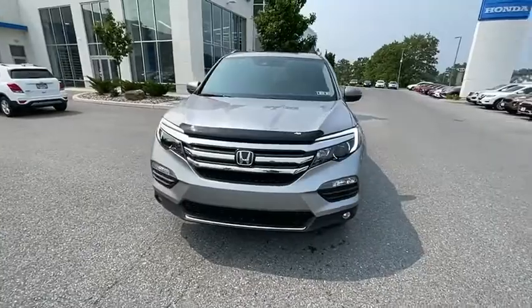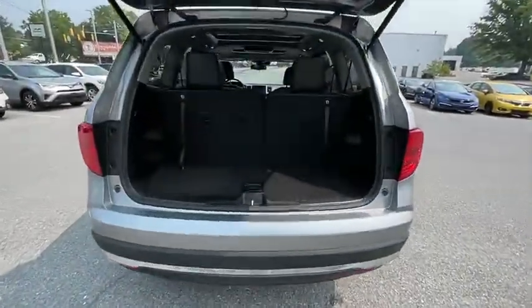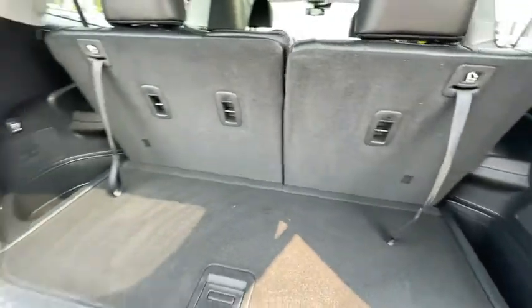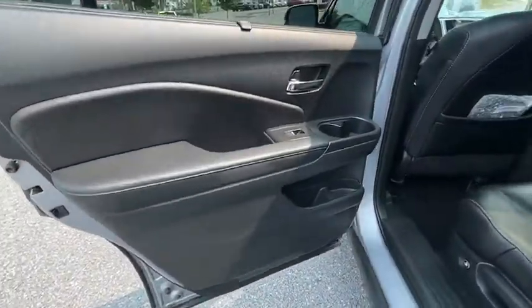Compass. Heated steering wheel. Power windows. Trip computer. Rear window defroster. Heated front seats. Fog lights. Overhead console. Remote keyless entry.